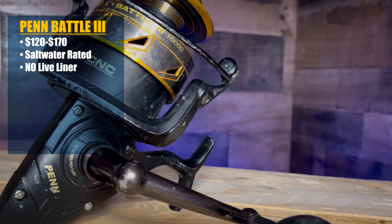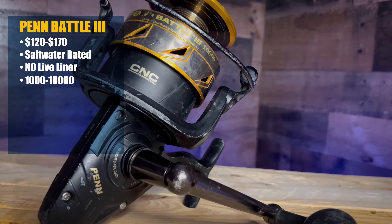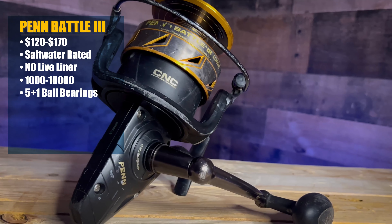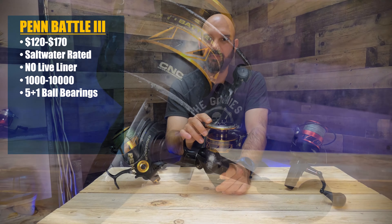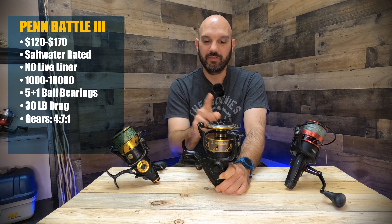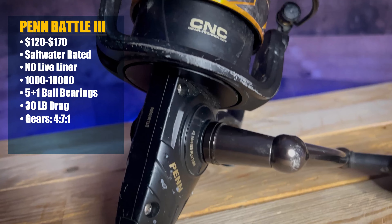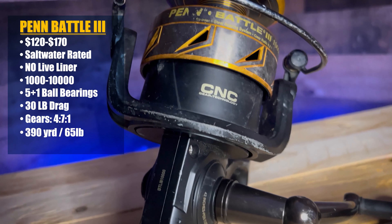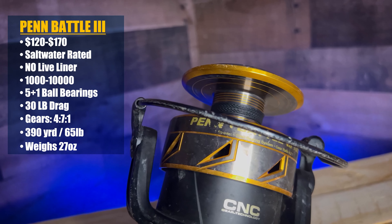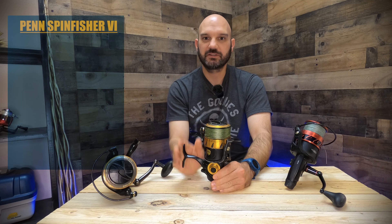The Fierce and the SpinFisher have the LiveLiner action. The LiveLiner is a second drag system — when it's active, the fish can run and pull out drag, then you click it off and your main drag is activated. That works really well if you use a lot of rod holders. The Battle does not have that feature. The LiveLiner does cost extra — about $20 more per size per reel — but both the Fierce and SpinFisher also come without that feature.